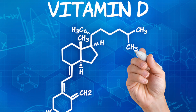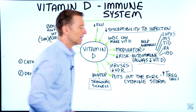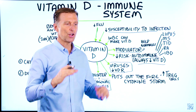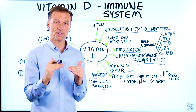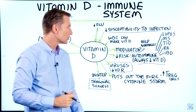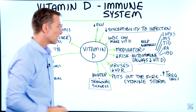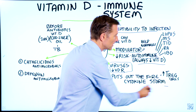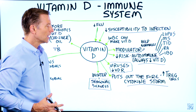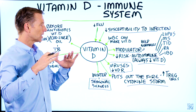Vitamin D is an immunomodulator — what does that mean? It means that it helps to normalize something that is too much or too little, bringing it into a normal range. Specifically, when we talk about the cytokine storm, where you have a hyperinflammatory condition and this overreaction, vitamin D can actually calm it down.